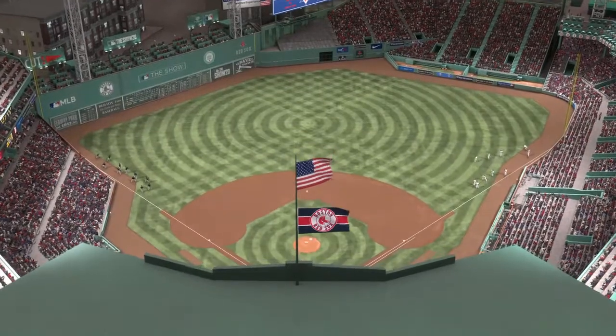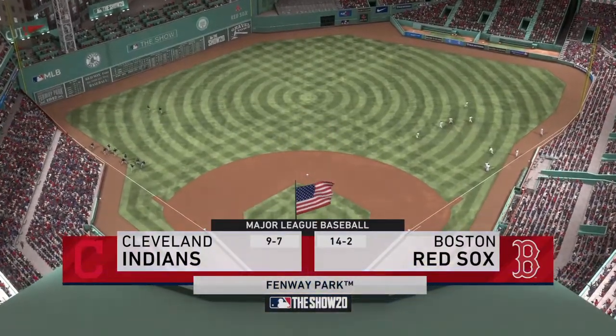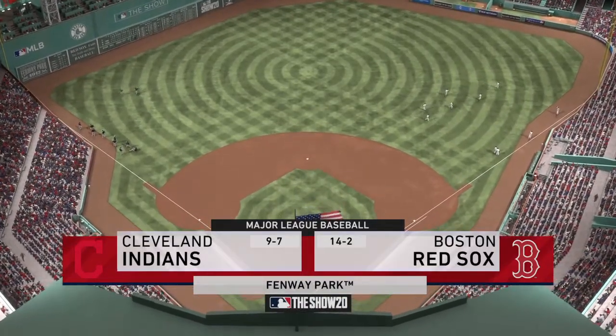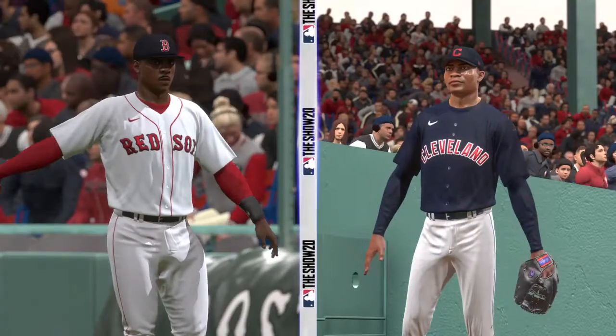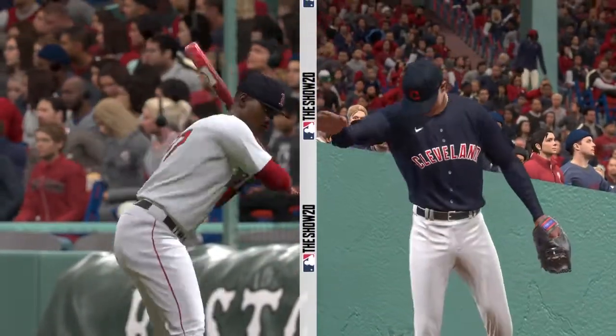We are under the lights this evening as we get you set for another edition of Baseball on the Show. Tonight we've got a good matchup in store between the Cleveland Indians and the Boston Red Sox. Who's going to win this showdown between these two? Find out next.